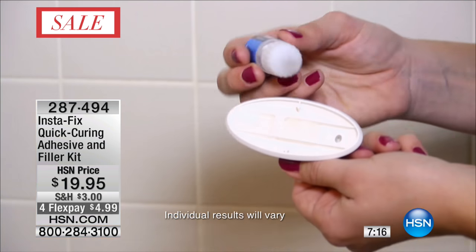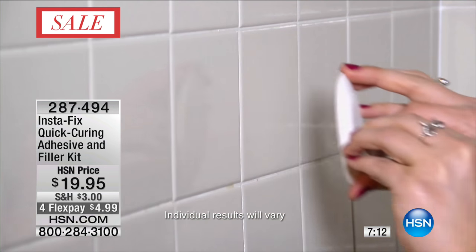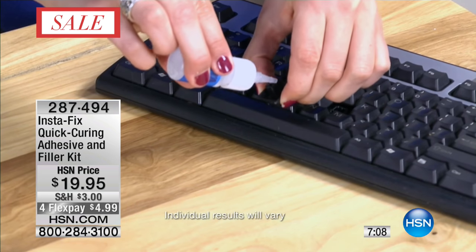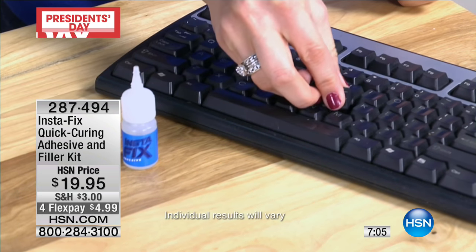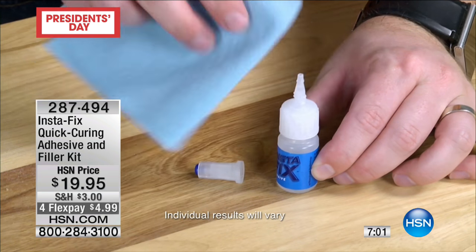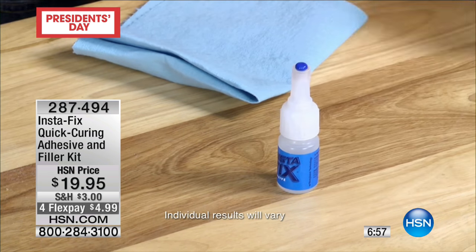This is a product that actually lasts a long time too. The original Instafix I got a year or two ago — I still have it and I've used it for many different things, including a garden hose and just these little things around the house. I use it on a cup that I have. It's really anything that you want to adhere. We're going to do more live demonstrations.